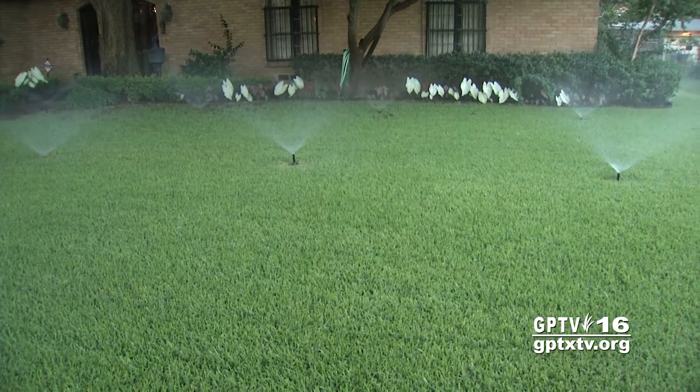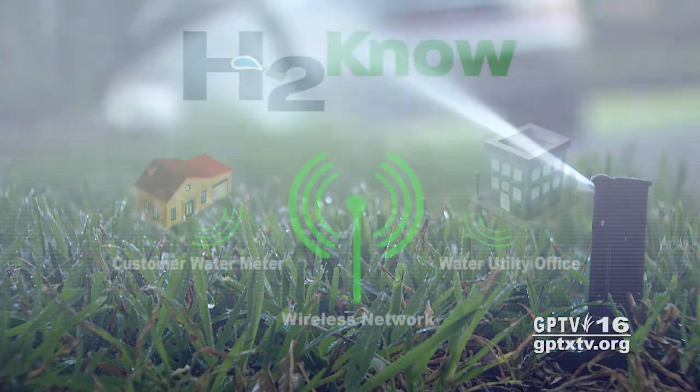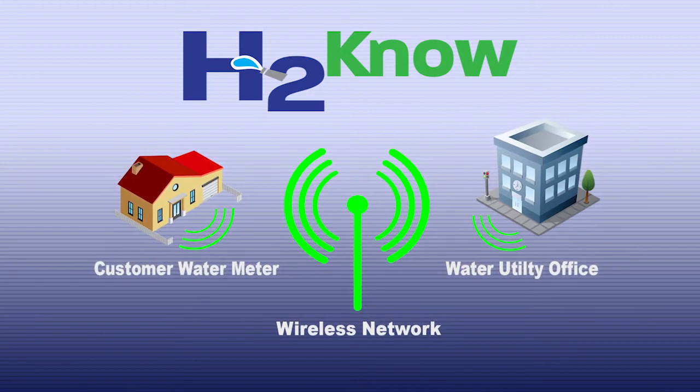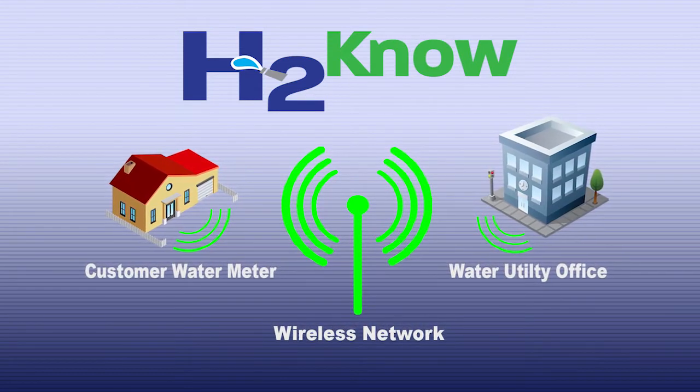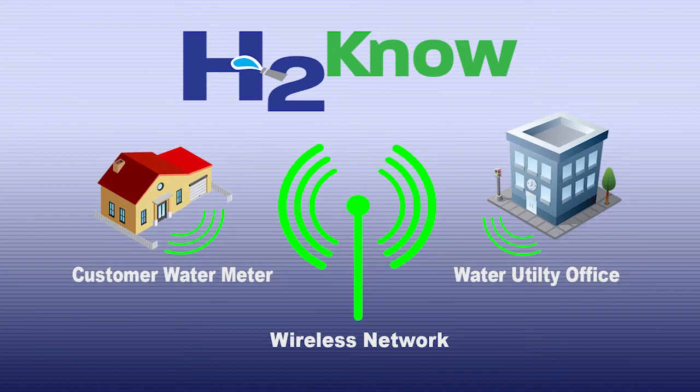Grand Prairie is giving water service a major upgrade with a new system called H2NO. H2NO is an advanced network of water meters and communications equipment. The new system measures and transmits hourly water usage data instead of a monthly total like older systems.